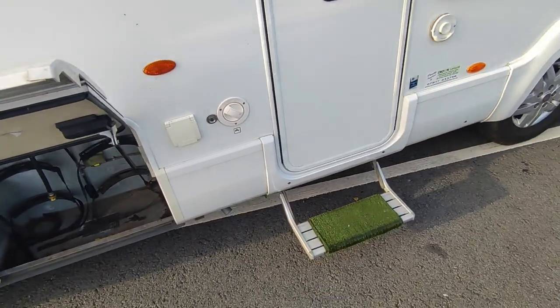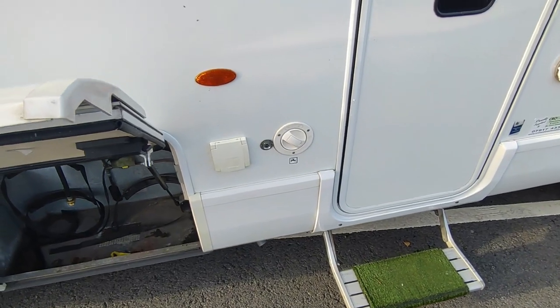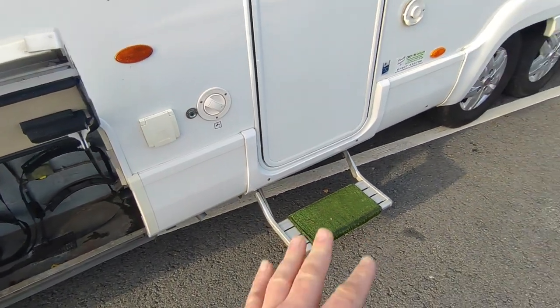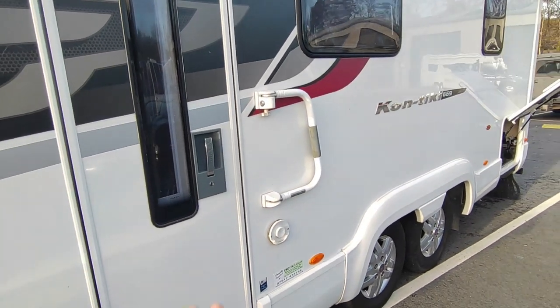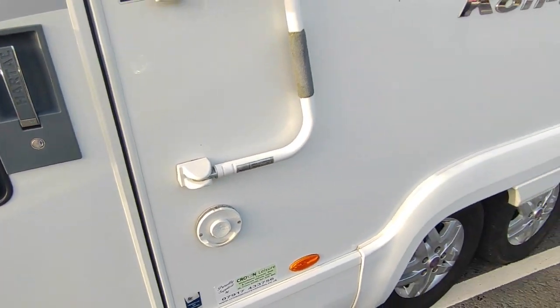Water tanks are beneath the floors — this is a double floor the full length of the van, so everything is boxed in for insulation and to stop it freezing. You can fill it up with a hose or with a two-pin sucker pump from a container. Electric step, centrally locked, hard-panel habitation door with an extra security lock, Truma gas or mains electric powered blown-air heating system.